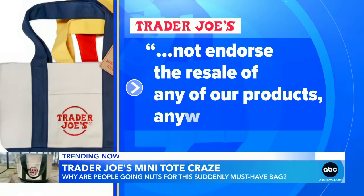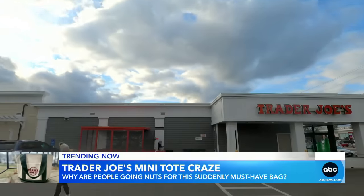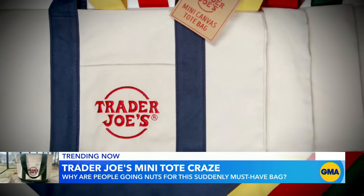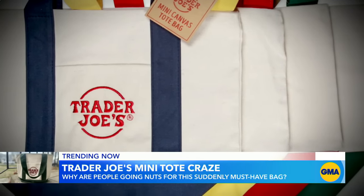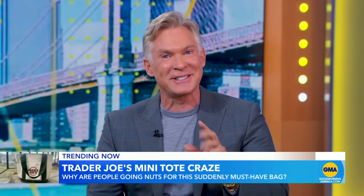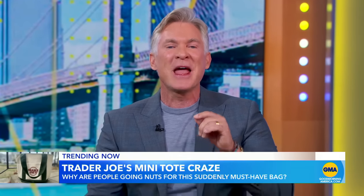Trader Joe's tells ABC News that it does not endorse the resale of any of its products anywhere. But customers who missed out on the first drop aren't totally out of luck — TJ's promises the totes will be restocked late in the summer.